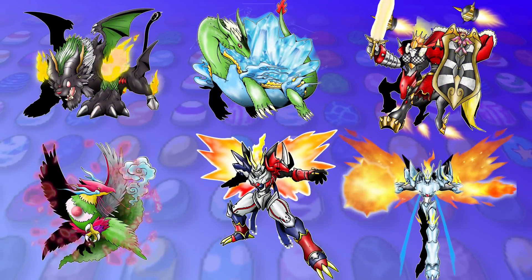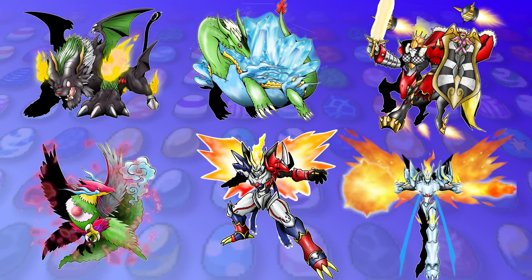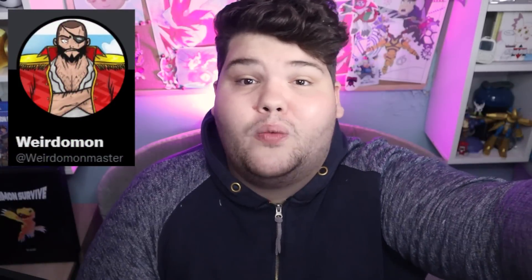So that's it — our DNA Digivolutions for the Digimon Data Squad partners. I love all of these designs, Weirdomon did a fantastic job. Let me know your favourite in the comments down below, but of course be respectful to all of the designs. And please do go follow Weirdomon on Instagram and Twitter — links are in the description.